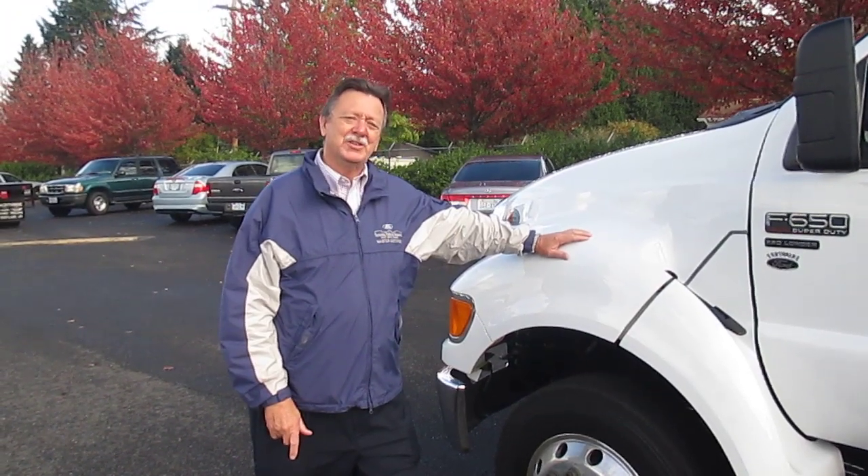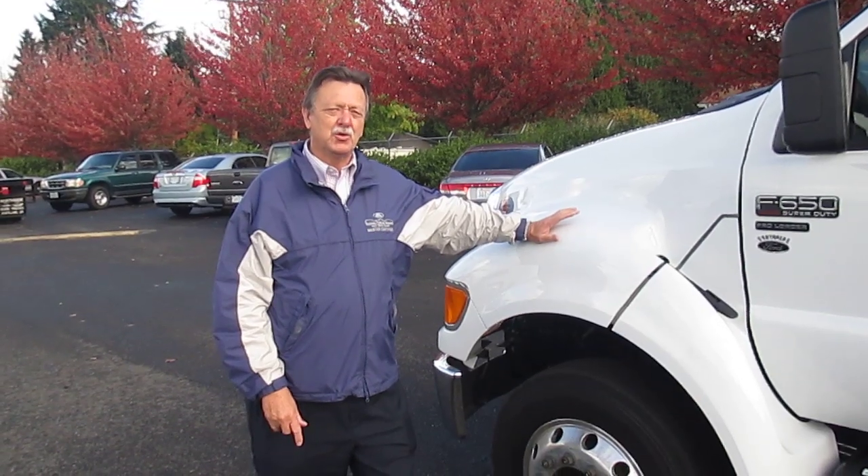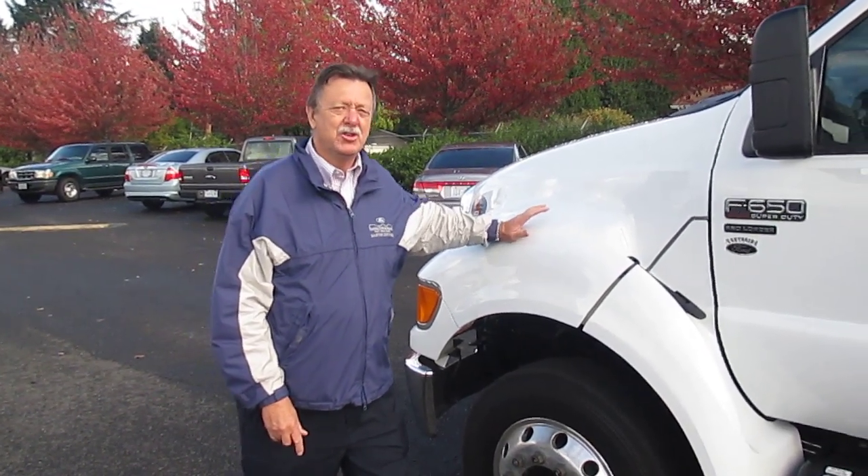Hi, Don Beasley, Northside Ford Truck Sales, Portland, Oregon. Today we're looking at a Ford F650 Crew Cab Pro Loader Medium Duty Truck.